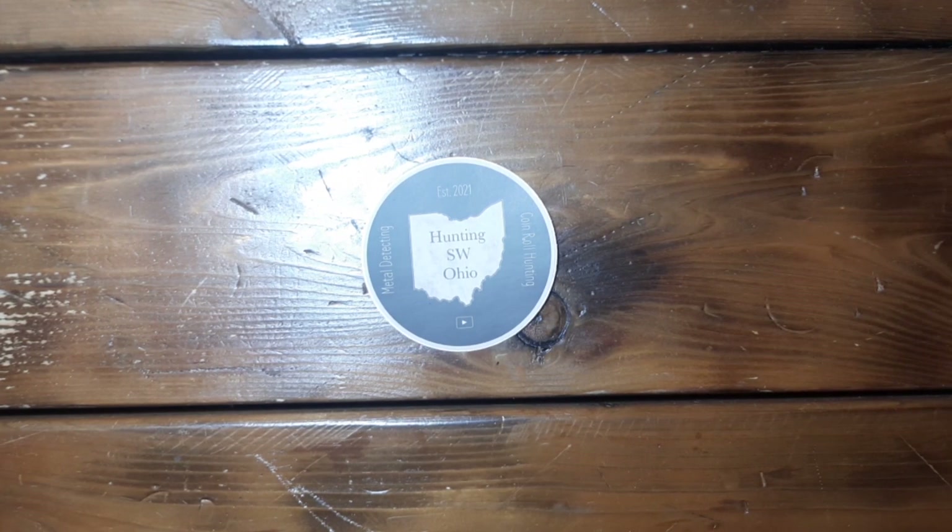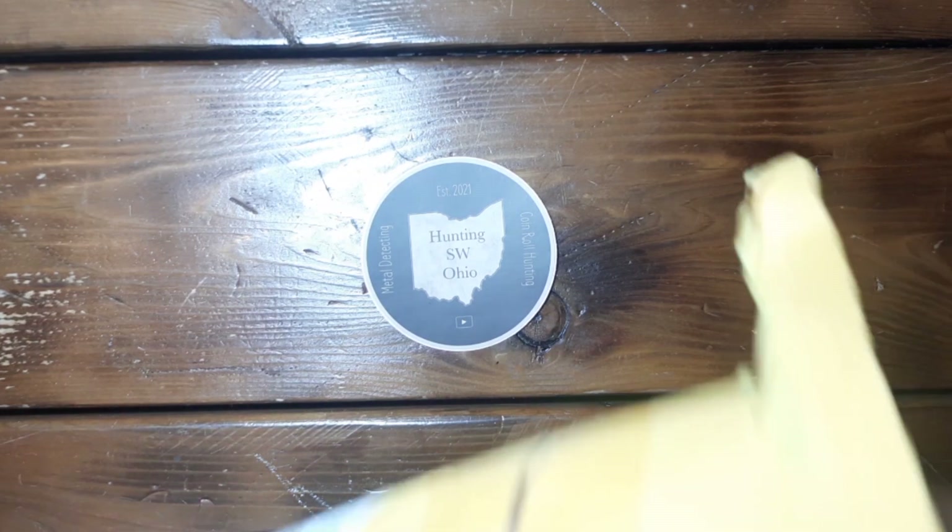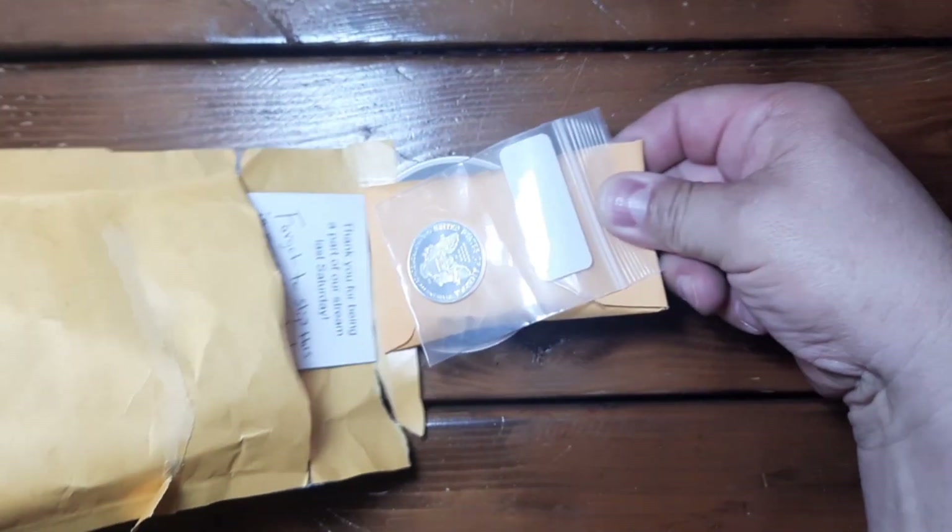Hey everybody, welcome back to the channel. Rick from Hunting Southwest Ohio, we are back for a mail call and a little shoutout action. Happy to have everybody back. Got several packages that I received here - a couple from Walker Magnet, a couple from ECC, one from Tasman Coins, and one from American Eagle Hoarder. We're going to start out first with a package from Walker Magnet, and this is from a box I purchased on his channel.